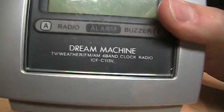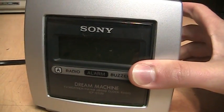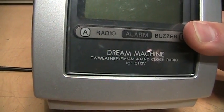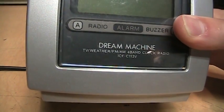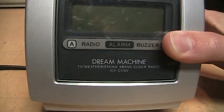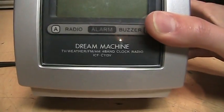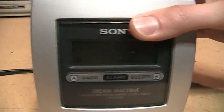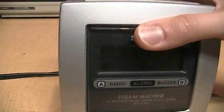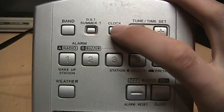I picked this up at the thrift store a while back specifically because it has this 4-band feature, which is rather unusual for a clock radio. It has VHF analog TV audio channels 2 to 13, the NOAA weather band on 162 megahertz VHF used here in the USA, and of course your standard FM and AM bands. It has digital tuning on the same display used for the clock.